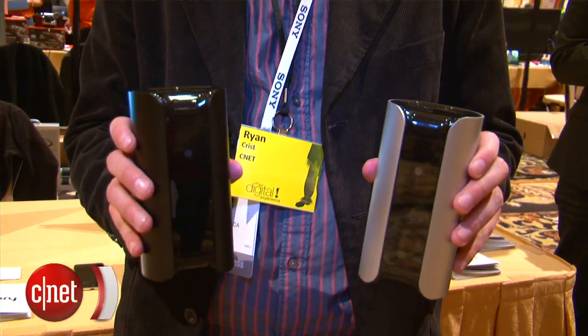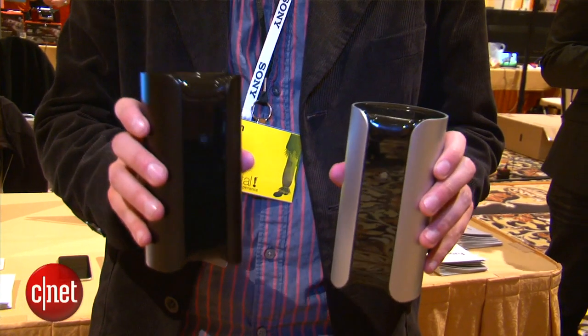The Canary comes out in May, available in three colors — white, silver, and black — and it's $199. A lot of people are very excited about it because it was the most successful Indiegogo campaign in that site's history. For CNET, I'm Ry Christ.